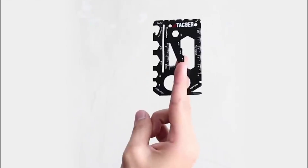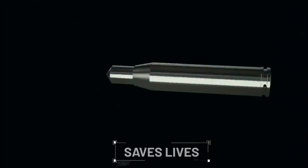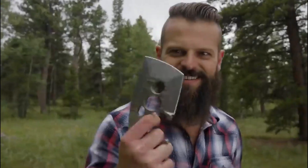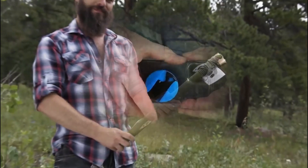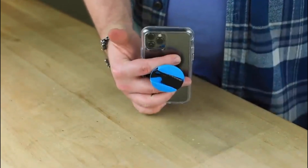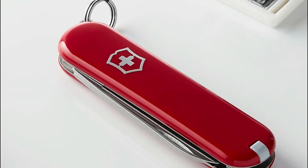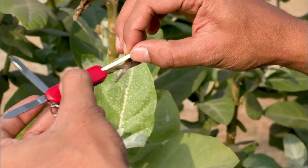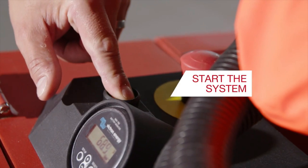Notably, the center of the tool features ceramic bearings, transforming it into a functional fidget spinner — adding a playful and engaging element to its design. The inclusion of two flathead, two Phillips, and two Torx bits enhances its adaptability, making it a handy tool for everyday use. The Kelvin 007 Spinner Pocket Multi-Tool combines practicality with a touch of entertainment.